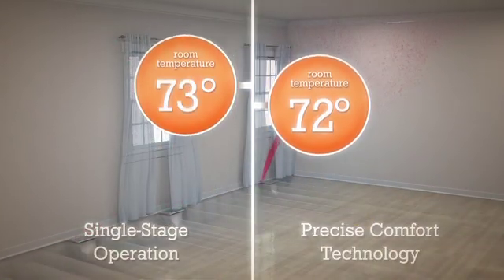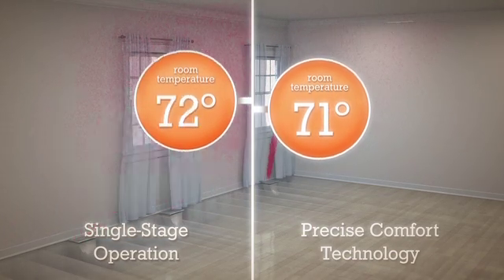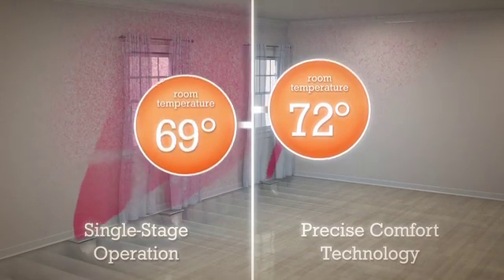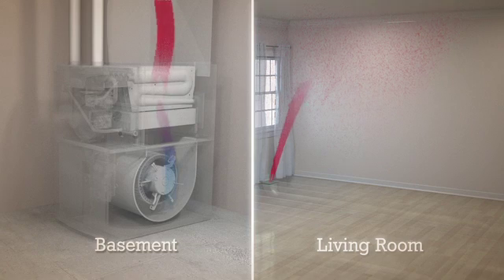a furnace with Precise Comfort, controlled by a Lennox iComfort thermostat or other compatible programmable thermostat, can keep your home consistently comfortable day in and day out.